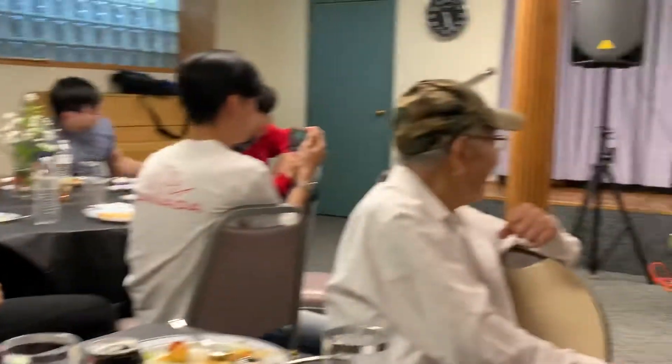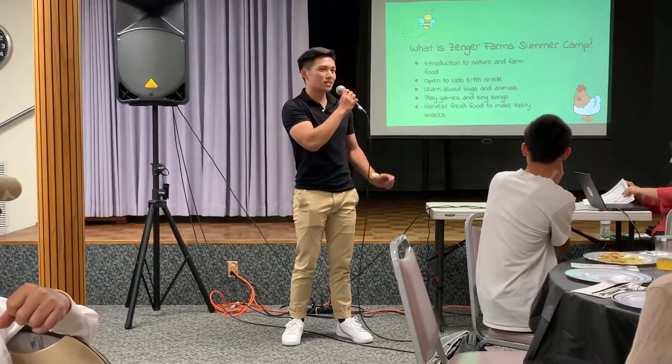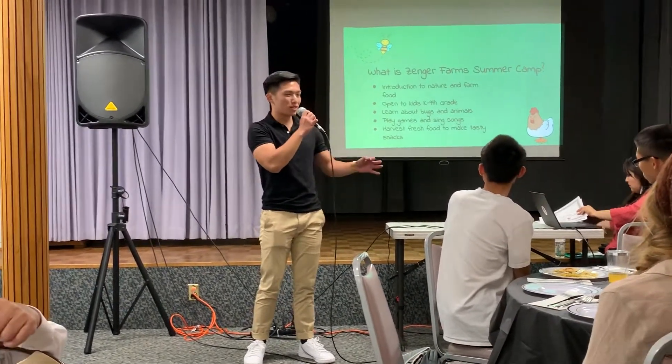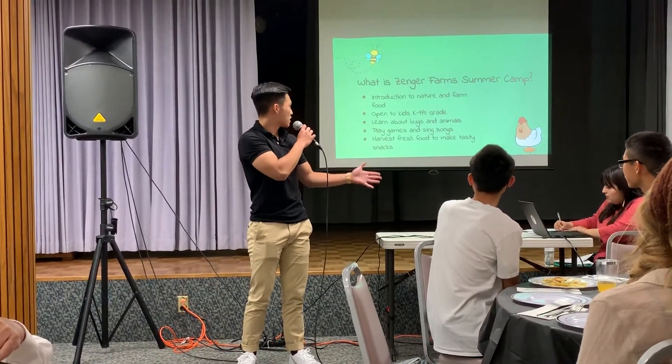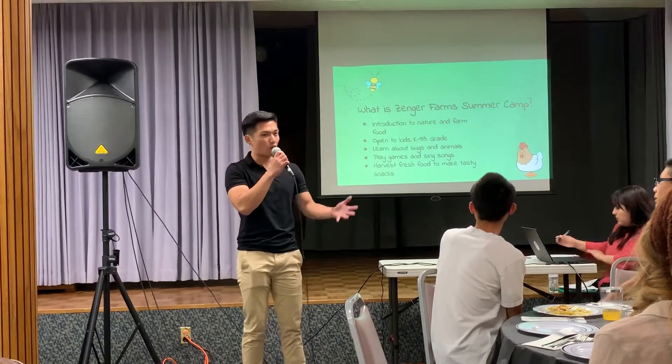So what is Zanger Farm Summer Camp? It's an introduction to nature and farm food, and it's open to kids K to ninth grade. The kids learn about bugs and animals, and they play games, sing songs, and they harvest fresh food to make food in the kitchen that Zanger Farm offers.